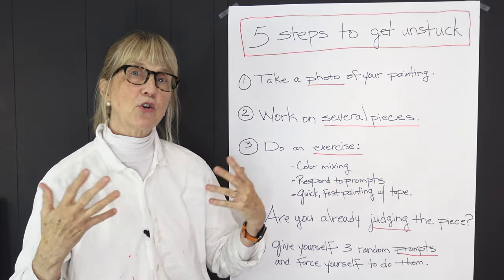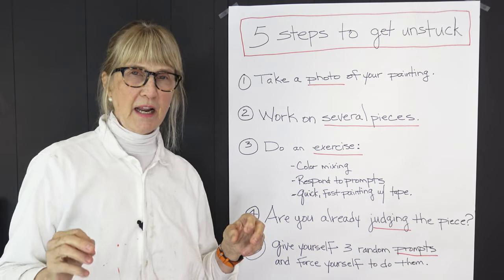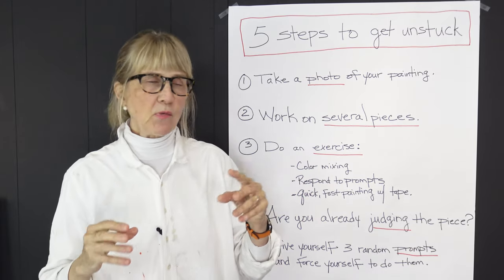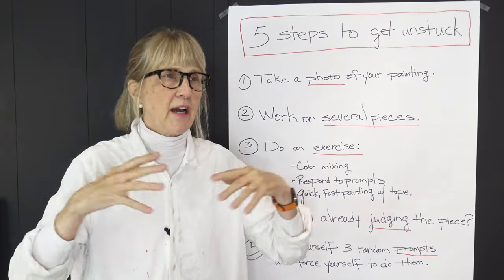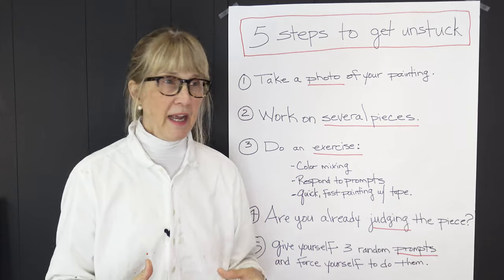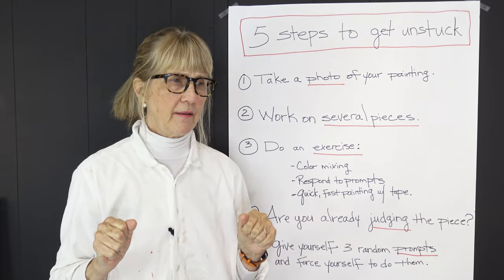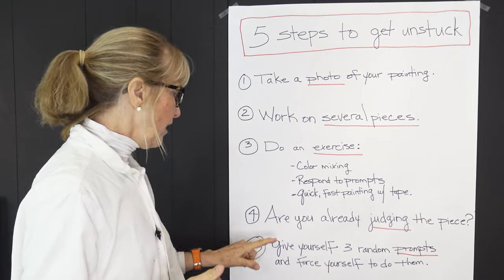The fourth tip: are you already judging? This happens a lot. Be aware of when you're judging whether you like the piece or don't like it — you jump to the end and think, 'I don't like this, so I'm not going to do anything.' But this is the exact place you need to force yourself to go forward. Judging will just make you stop; you need to encourage creativity instead.